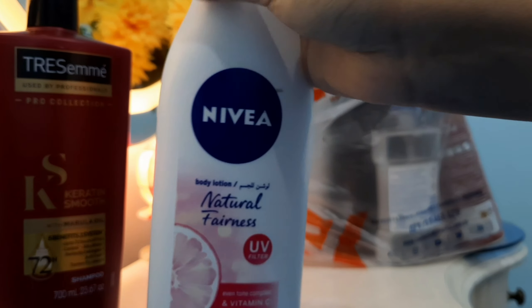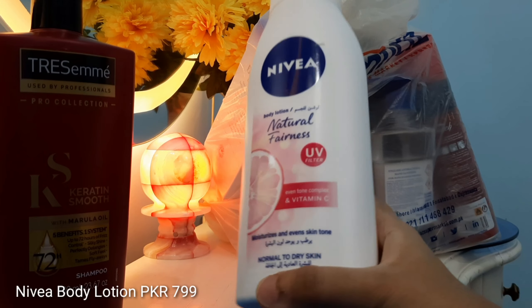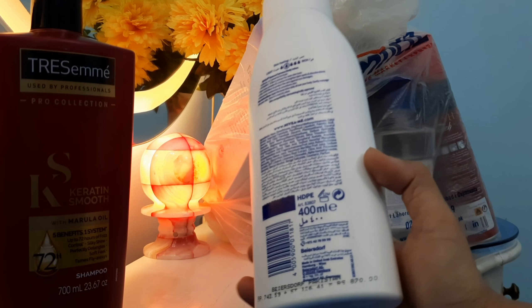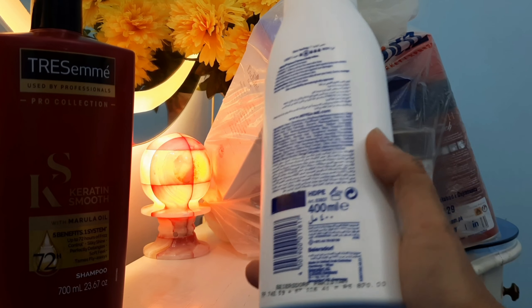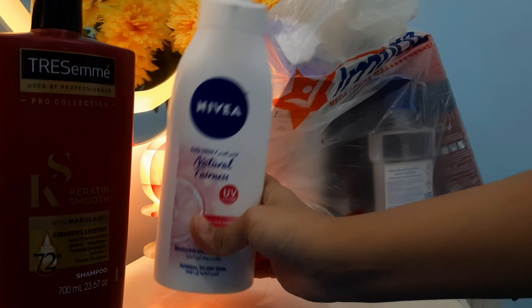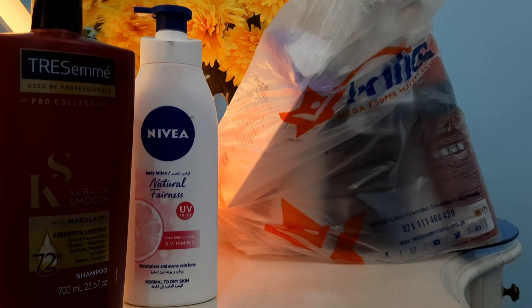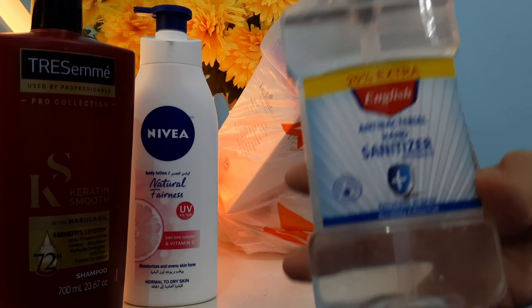The next item is this — Nivea Natural Fairness UV Protection Body Lotion. As I've mentioned in my videos, my skin is very dry so I need a good lotion. I chose this one for this winter. It's 400 ml and I'll mention the price on this video.